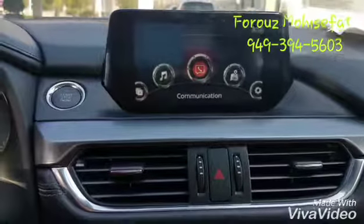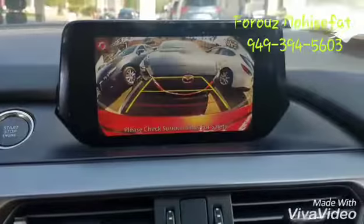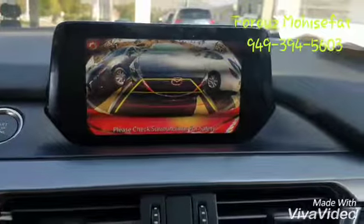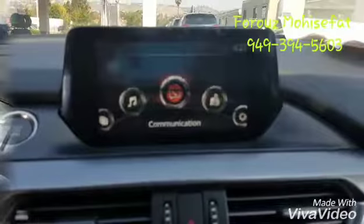The vehicle comes with navigation and a lot of good features. And last but not least, your backup camera — as you can see, you will be able to see the back of the vehicle as well.